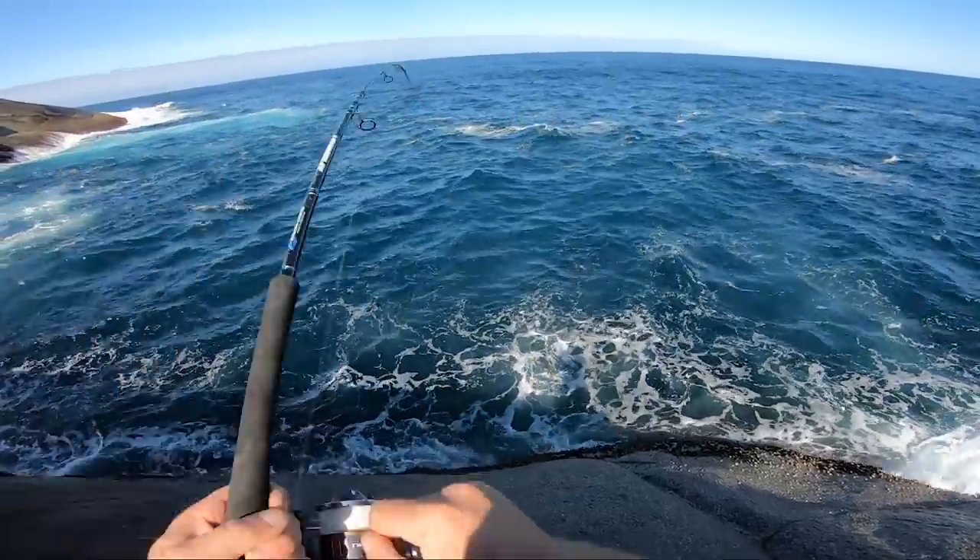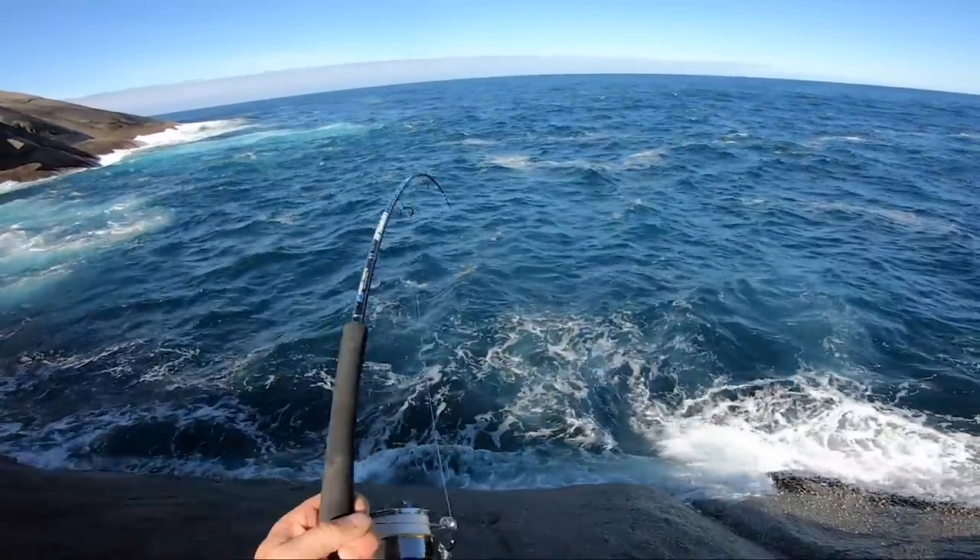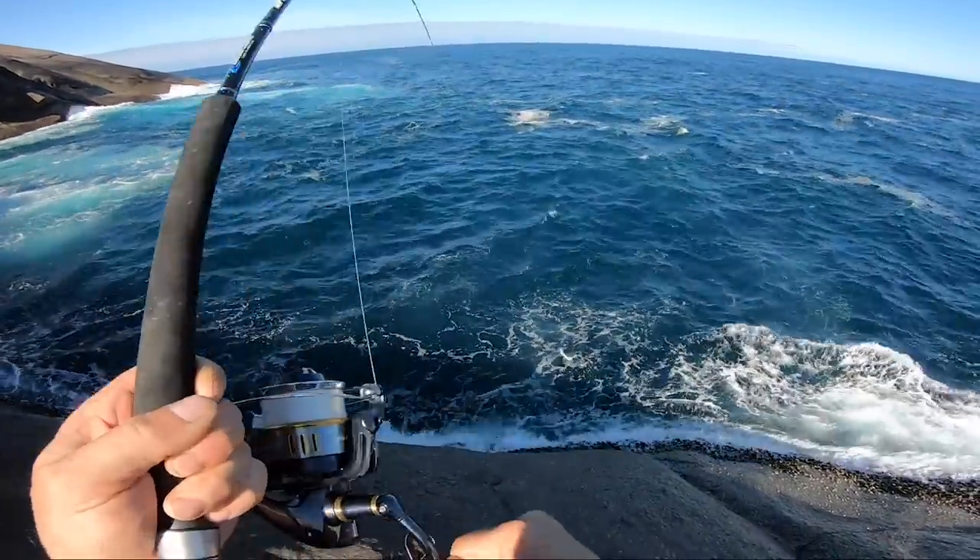Yep, that's a fish. I felt that. That hit hard. Come on.